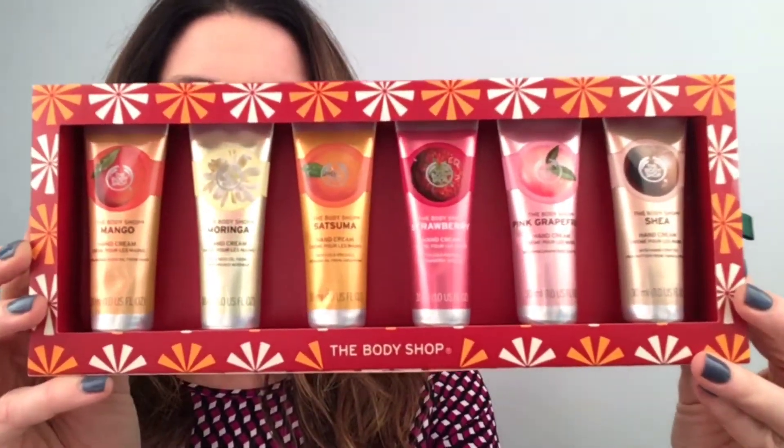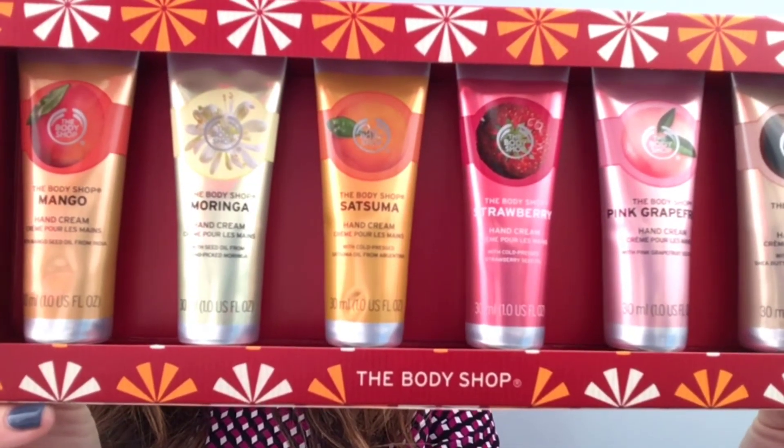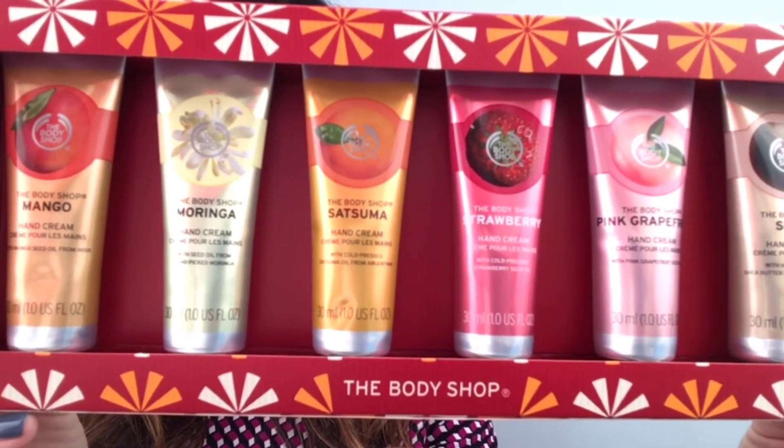If you can see all of the items inside, there are six different hand creams: pink grapefruit, strawberry, moringa, shea, mango, and satsuma.